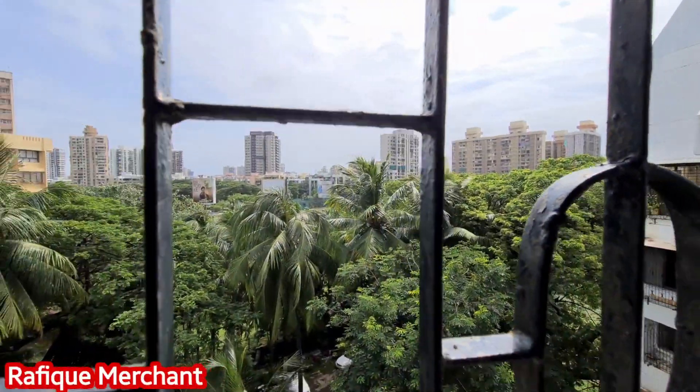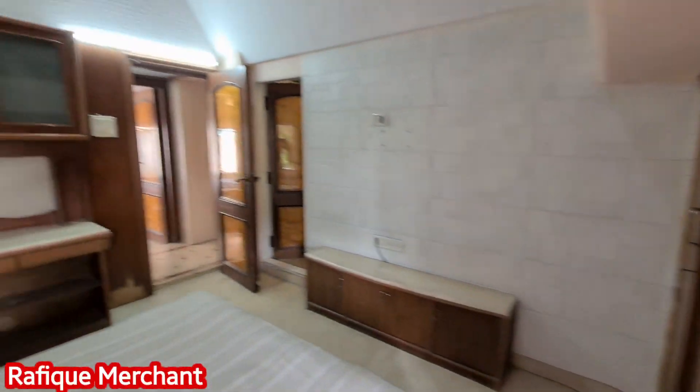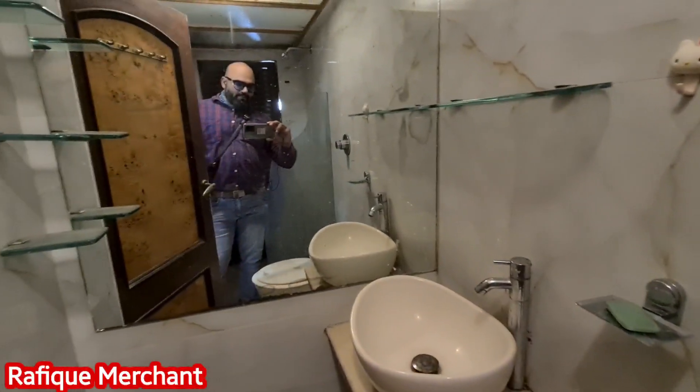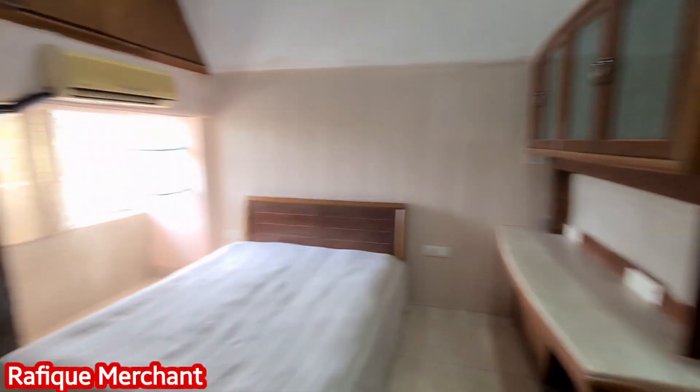A lot of greenery, Celebration Club can be seen, with the Lokhanwala bridge. The cabinets and storage — master bedroom has an attached bathroom with the shower area, you can make it up. This is on sale as well. That's not bad actually, quite a decent size.